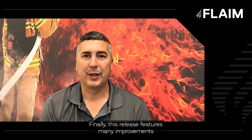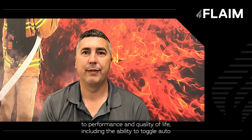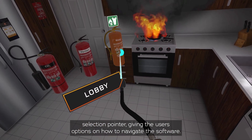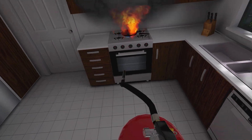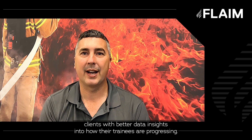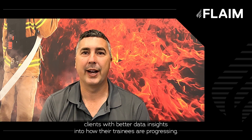Finally, this release features many improvements to performance and quality of life, including the ability to toggle auto selection pointer, giving users options on how to navigate the software. Additionally, our capture system has been further enhanced and now provides clients with better data insights into how their trainees are progressing.